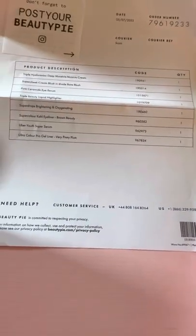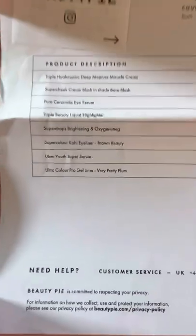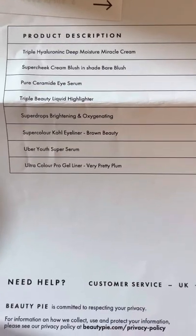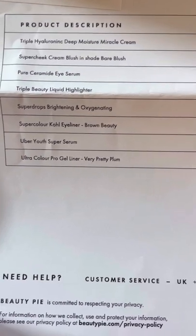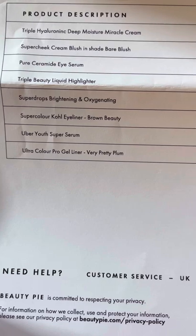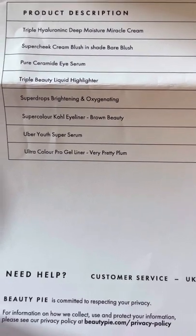They function solely using Instagram, YouTubers, Facebook and that sort of thing. So what did I get? I got several products — the triple hyaluronic deep moisture miracle cream, because I need that. Super cheek cream blush in the shade Bear Blush — I've really been liking cream blushes lately. And pure ceramide eye serum.